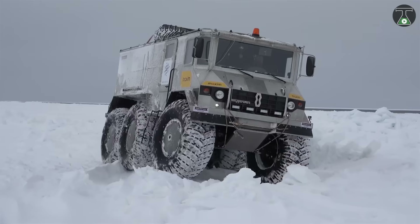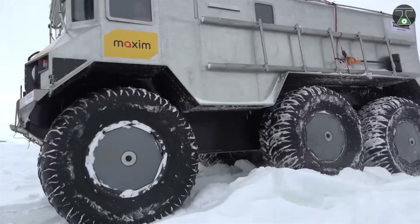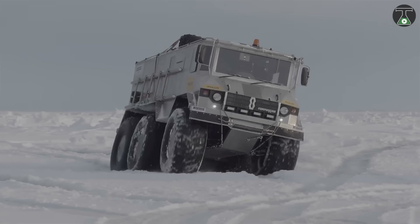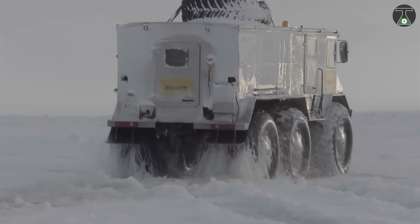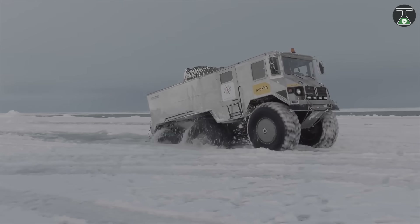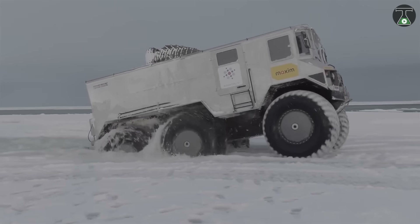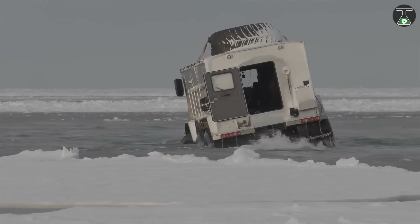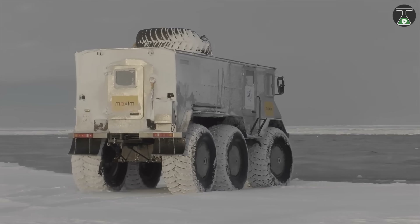It has an independent double-wishbone spring suspension, which moves 200 millimeters and ensures a road clearance from 720 to 750 millimeters. Depending on vehicle loading, the displacement of each wheel is 1.2 tons. Its cruising speed on firm ground is 60 kilometers per hour, the maximum speed is 88 kilometers per hour, and speed on water is about 6 kilometers per hour. Its empty weight is 3.7 tons and gross weight is approximately 7 tons. Its load capacity without loss of loadability is up to 2 tons.